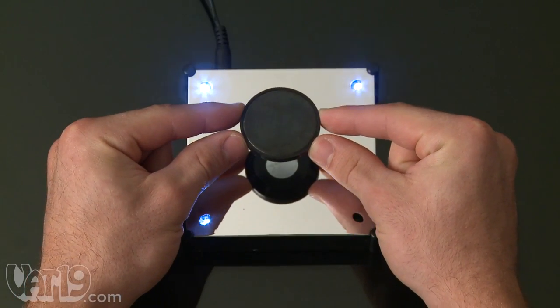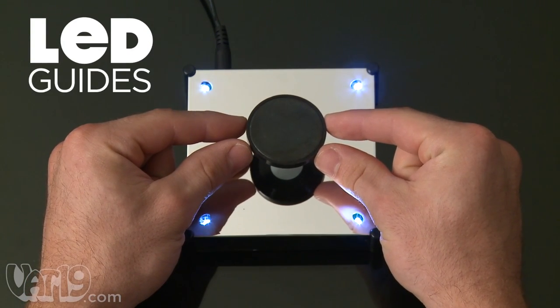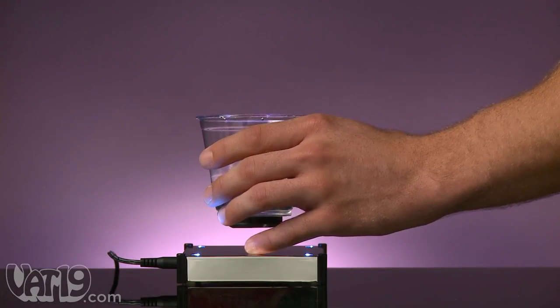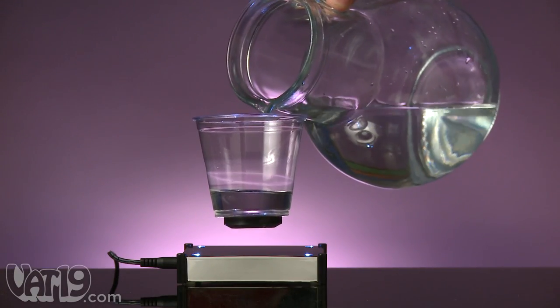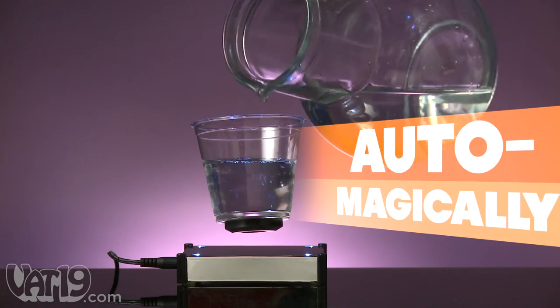First, levitate the small magnetic disk using the four LED lights as guides. When all four are illuminated, you'll feel it grab and you can let go. Carefully place an object on the magnetic disk. The Levitron is even smart enough to adjust to weight changes auto-magically.